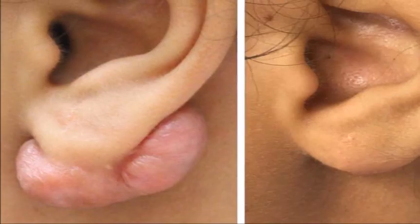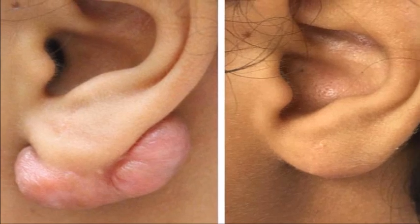Number three. Keloid scar. Nailed it. That is a large keloid scar, which are commonplace when people get their ears pierced.